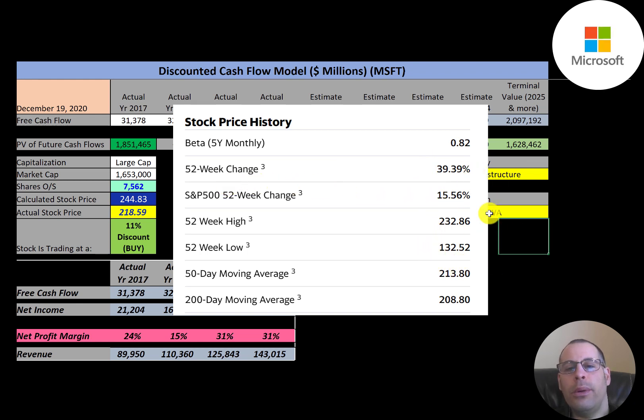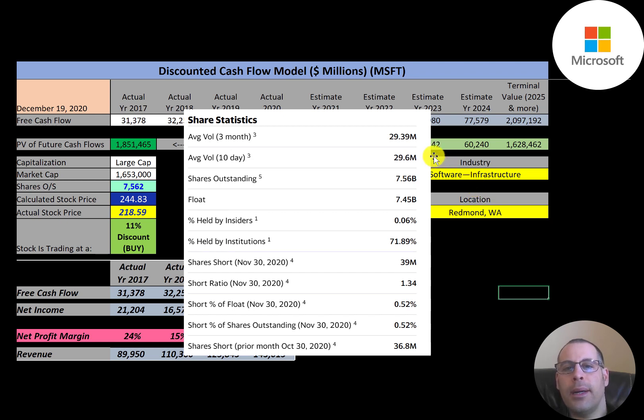The stock increased 39 percent in the past 52 weeks compared to 15 percent from the S&P. Their 52-week low was $132 and their 52-week high was $233. The stock is trading above its 50-day and 200-day moving average, so it's in an uptrend. When the 50-day moving average moved above the 200-day moving average — which it did — that's considered the golden cross, a bullish signal.